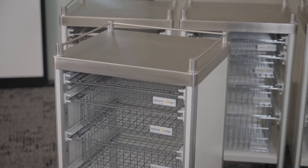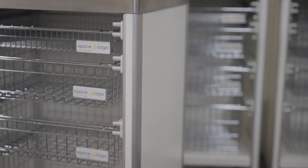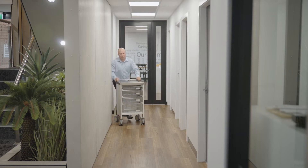These trolleys have stainless steel tops, clinical grade casters, and antimicrobial panels — just perfect for infection control — and the open front design provides great visibility.